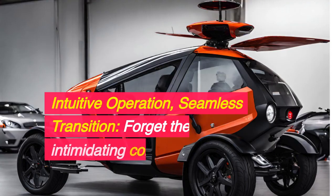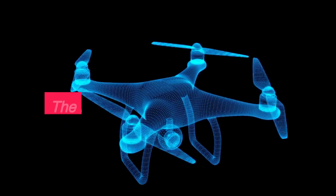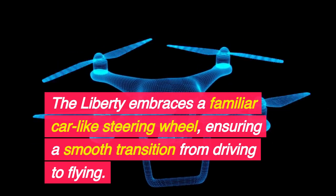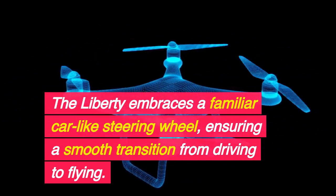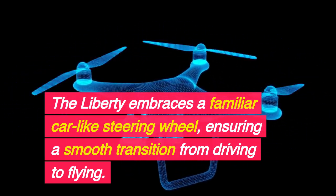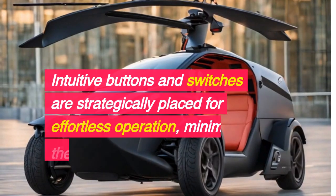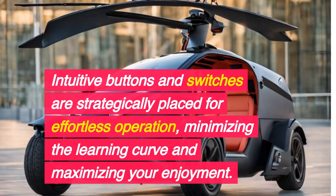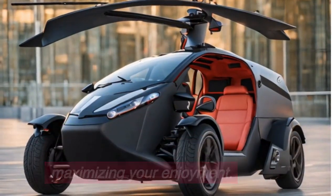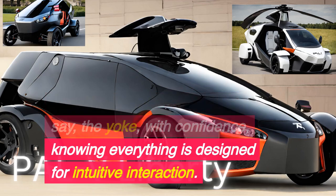Intuitive operation, seamless transition — forget the intimidating control panels of traditional aircraft. The Liberty embraces a familiar car-like steering wheel, ensuring a smooth transition from driving to flying. Intuitive buttons and switches are strategically placed for effortless operation, minimizing the learning curve and maximizing your enjoyment. Take the wheel — or should we say, the yoke — with confidence, knowing everything is designed for intuitive interaction.